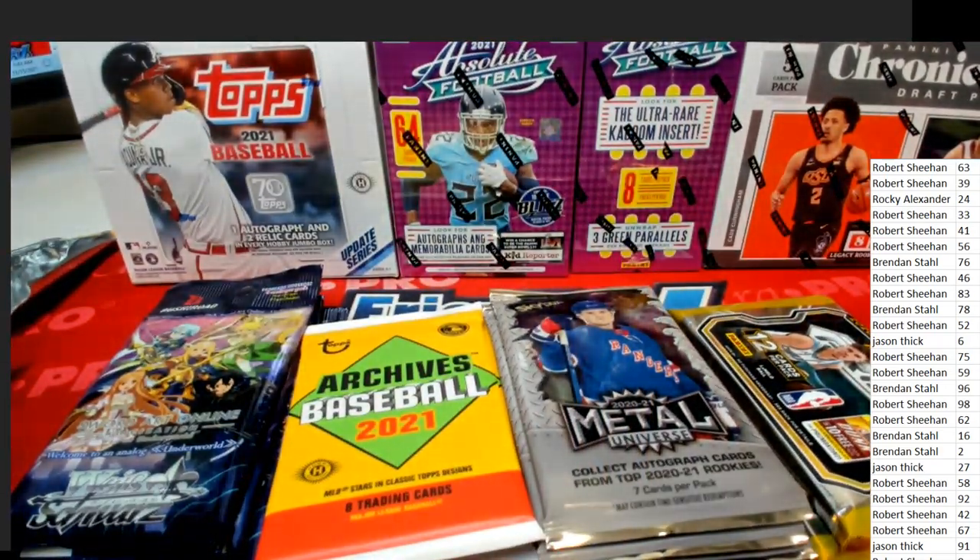Anyway, cool card — congrats Jason, number 27 was yours from the break. This was a really fun break and we had some nice hits coming out of there.